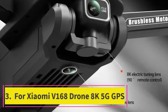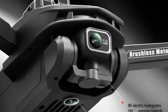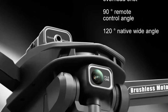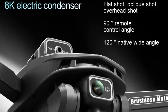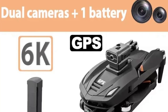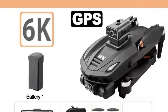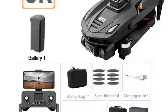Top 3: Xiaomi V168 Drone 8K 5G GPS. The Xiaomi V168 drone is a high-performance aerial photography drone built for professionals and hobbyists who demand superior image quality and precision. Featuring an 8K HD camera, this drone delivers stunningly sharp images and videos, capturing every detail from the sky. Its dual camera system provides enhanced versatility, allowing you to switch between different shooting angles and perspectives with ease.